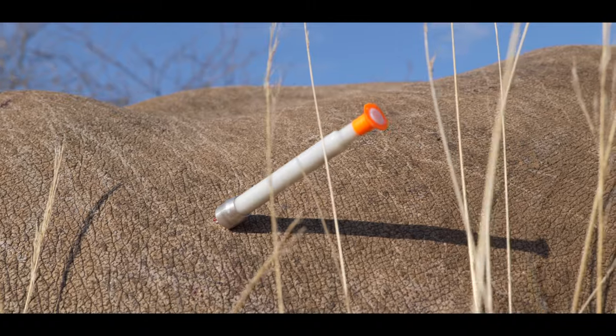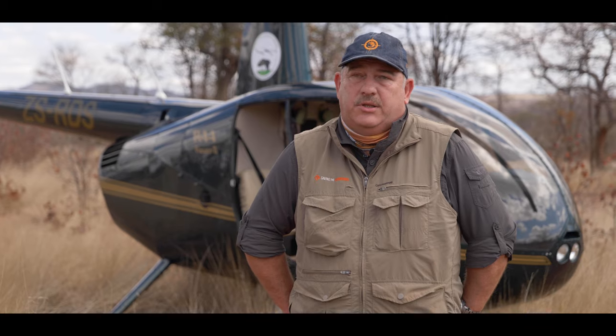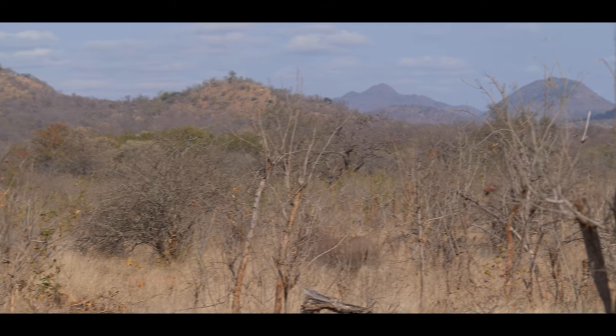This is quite an important operation and we actually donate our time and most of our drugs to get these black rhino done. Black rhino for me is an extremely special animal and it's really a great privilege to be able to work with them.